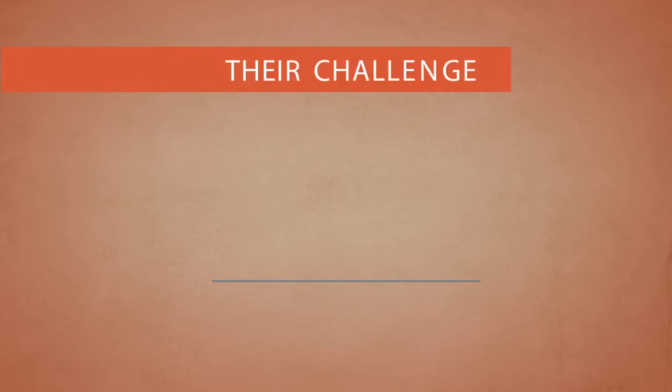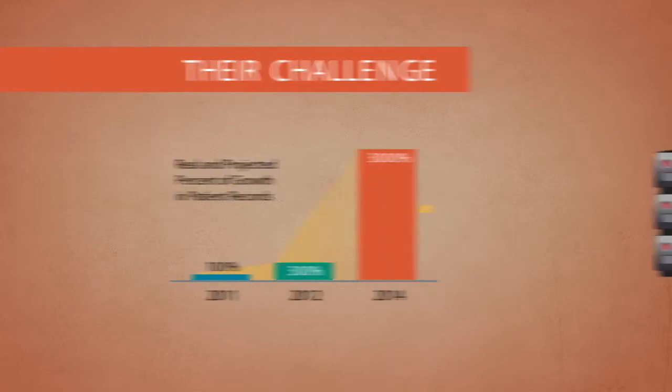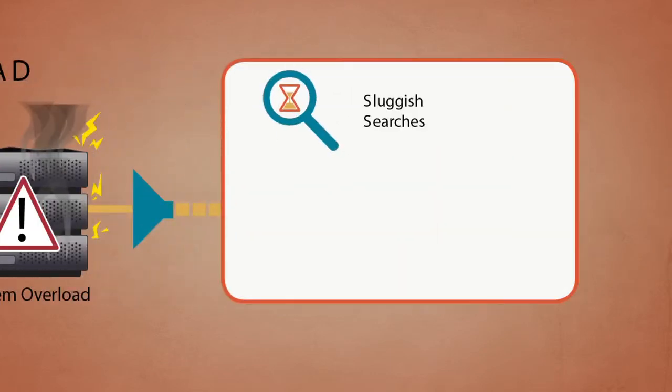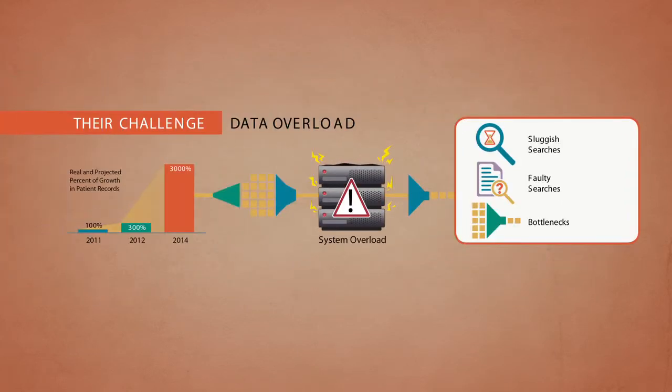Healthcare Anytime came to DataStax with a challenge. With exponential growth in patients' healthcare records projected in the coming years, Healthcare Anytime was faced with system overload. Sluggish searches, faulty searches, and data bottlenecks were just some of the problems they were facing.